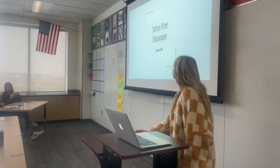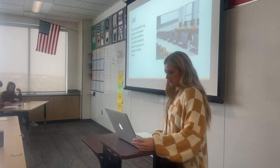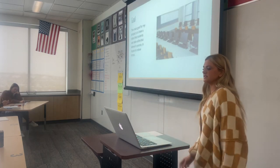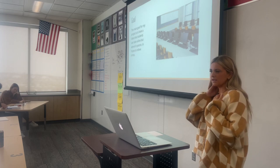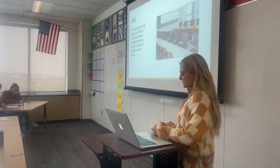My topic, or my title for my project, is the stress-free classroom. The main goal of my project is to have a class that students can go to in person, but they're taking the class online, in hopes to relieve some stress for students.